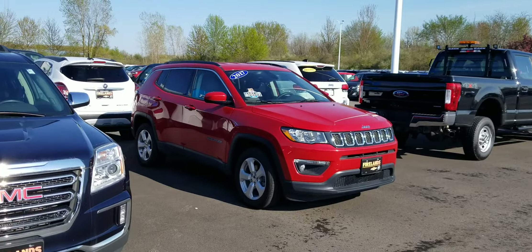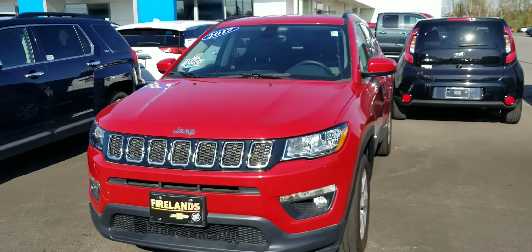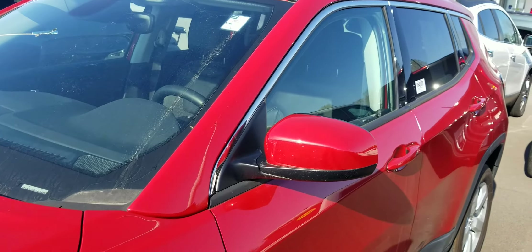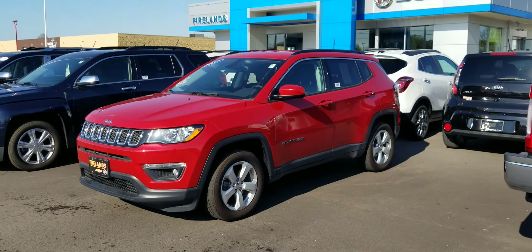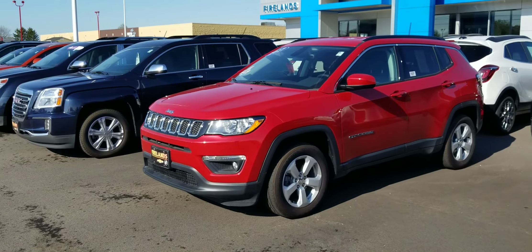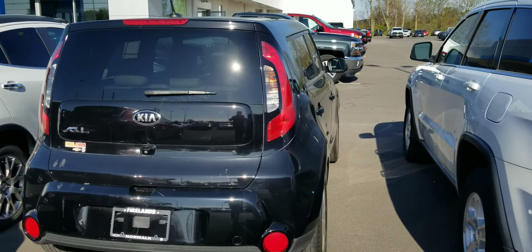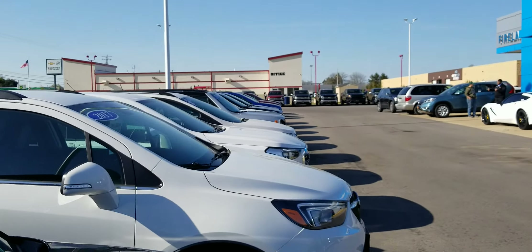And lastly, this is my 2017 Compass — 12,000 miles on it. Jack Laraway, Fireland Chevy. If you want more information or a more detailed video on anything, please let me or Sierra know. Thank you so much, and we'll talk to you soon. Hope you have a great day. Bye.